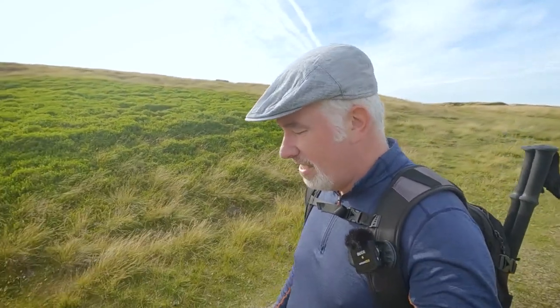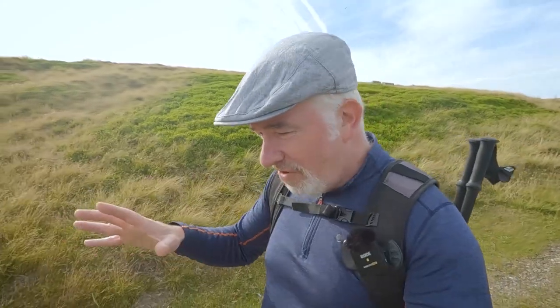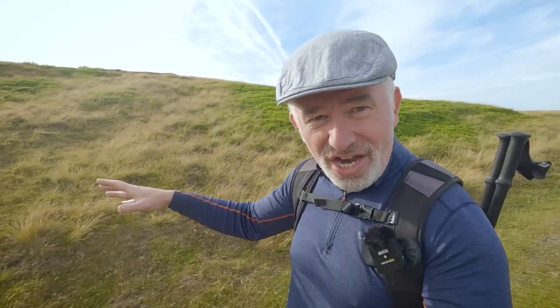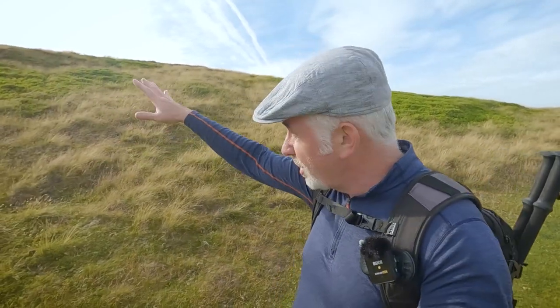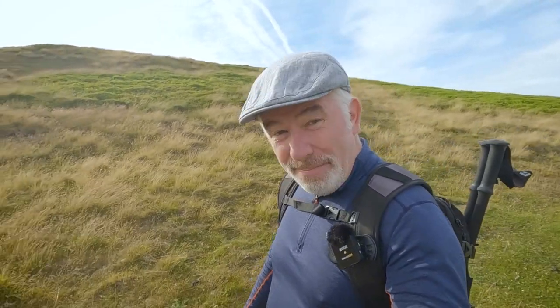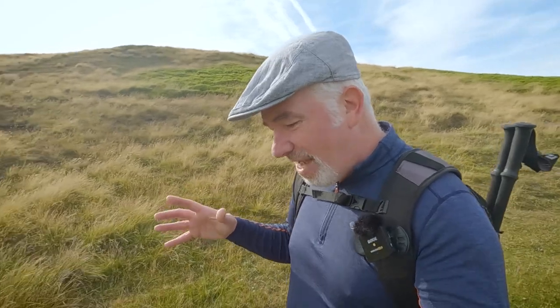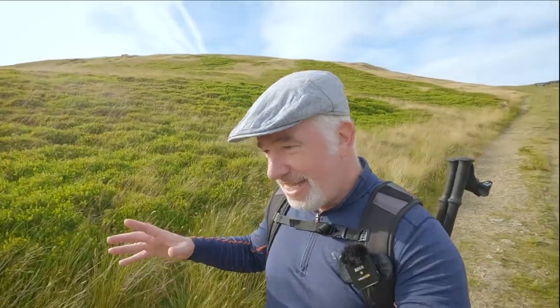Let's have a walk down towards Snailsdon Reservoir and see if we can get out of the wind. Another thing that happened up here: a daring gang of burglars back in the 1850s were found hiding out here after they'd been terrorizing Honley and Holmfirth for many months. They were found hiding amongst the ruins with all their burgling equipment, and apparently with a crowbar that weighed about four stone. The leader of the gang was over six foot tall, of a strong build — imagine coming up here to apprehend them.